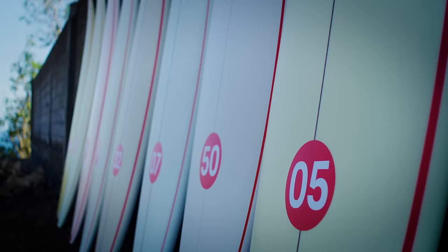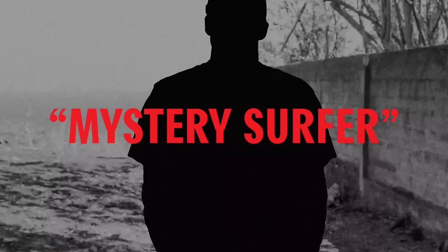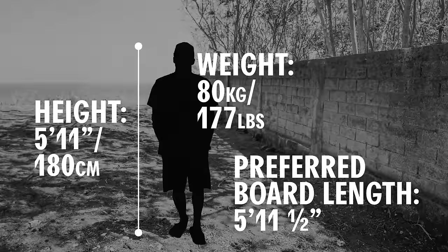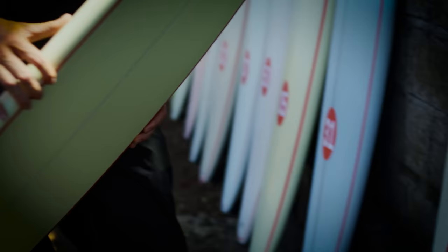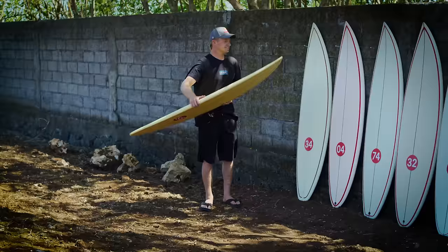They all look so similar. We are back with 13 world-class board builders who are provided nothing more than a mystery surfer's height, weight, and preferred board length, then each asked to produce one mean, clean, unmarked surfboard. This is our famously flawed and barely scientific search for the world's most high-performance shortboard. Welcome to the ninth edition of STAB's annual double-blind board test.